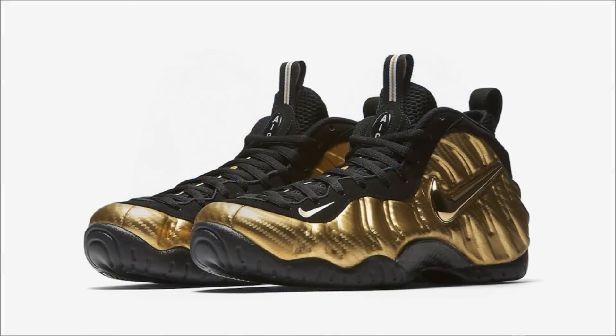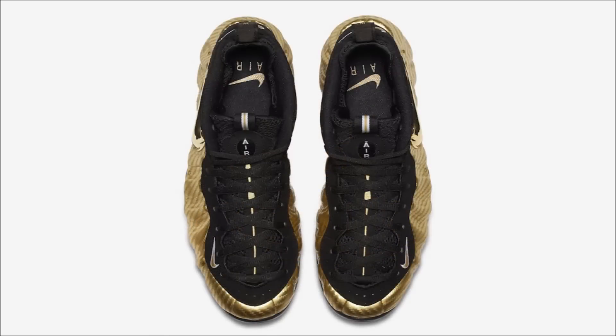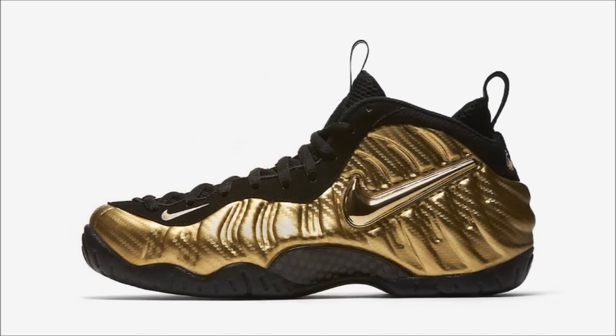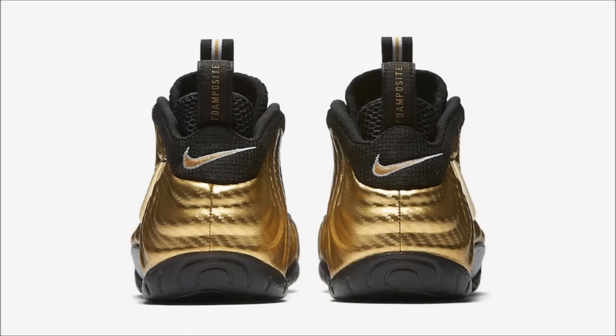Next up, we have the official Nike images of the Nike Air Foamposite Pro Metallic Gold. According to Nike, this pair looks as fresh as it did 20 years ago and it still leaves suckers in its wake. It's decent, I guess. The carbon fiber print is similar to the Silver Surfers we saw, and we just got a metallic gold model last year, so I don't get the point of this one. But it drops in one week on October 19th for $230.